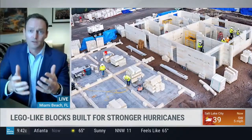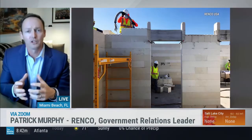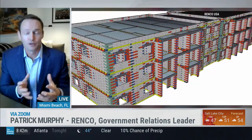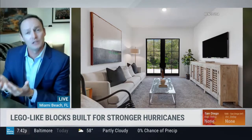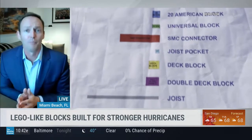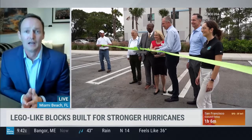Whatever you want to design — a home, hotel, condo, barn — you send us those plans, we run them through our software, and we come up with the perfect block configuration. Like Legos, there's a male and a female piece that fit together perfectly. We send you the blocks and a color-coded plan set — red, blue, green — so you see exactly which color goes where. People are up and running within hours.